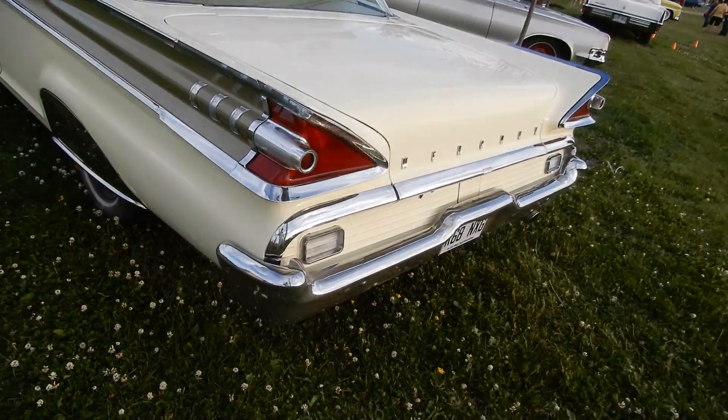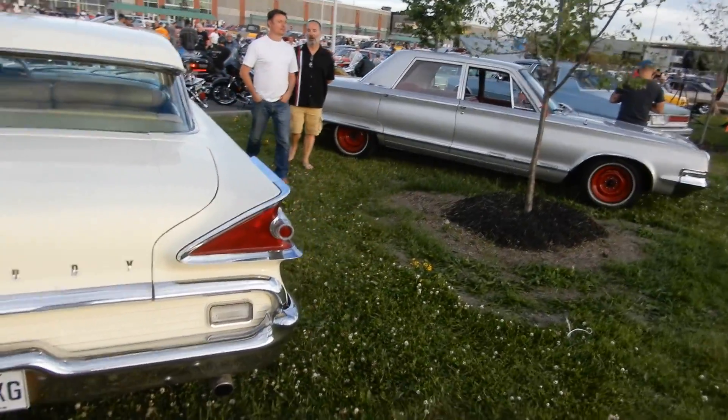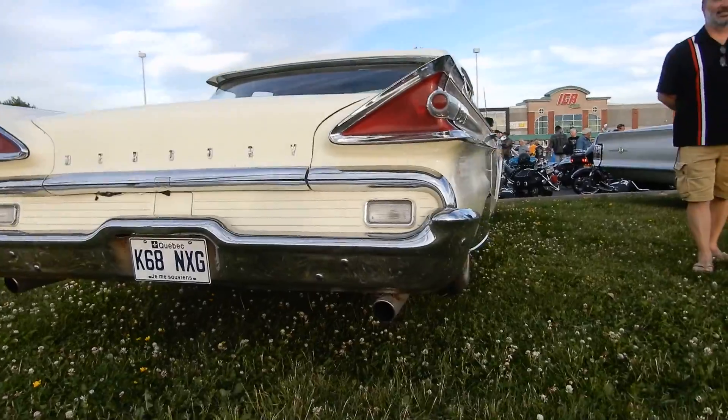Outstanding. I'm blown away. I mean, I love that Chrysler 65 right over here — Newport, I guess — but this is fucking unbelievable.